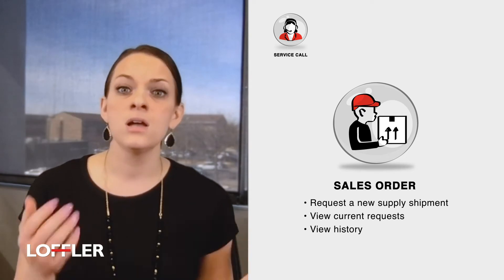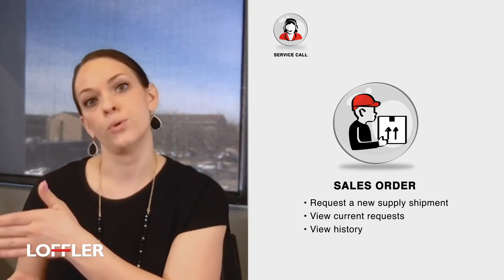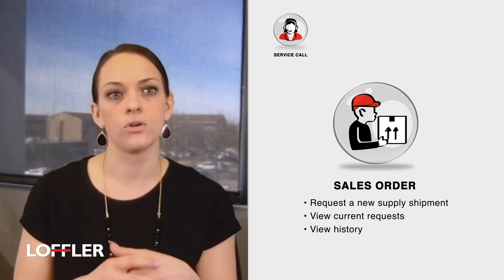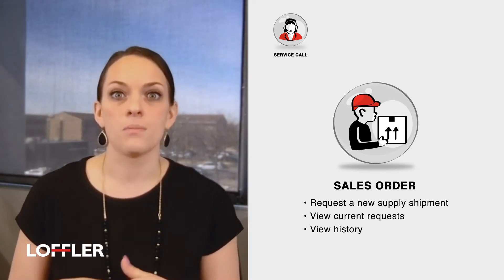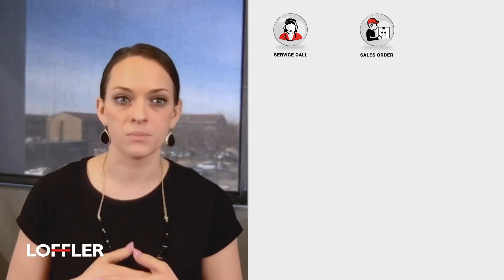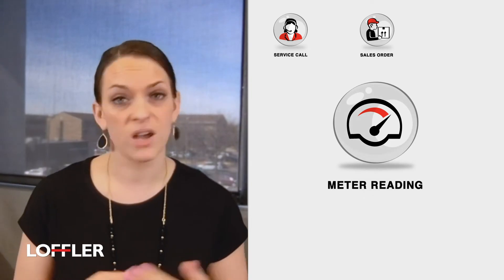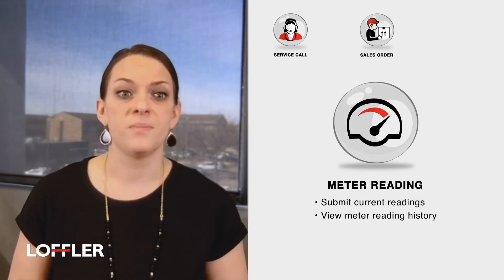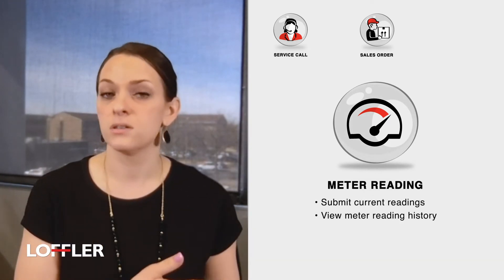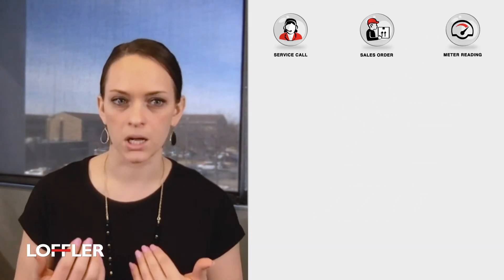So if you order toner today, you're able to see when it was received and then all the way through to ensure that you're getting it when you need it, and can always reach out to us if you see something that you need sped up. On top of that, you're able to report your meter readings so you don't have to email those in, and you're able to see the past history as well in case you're curious on how your meter readings have fluctuated.